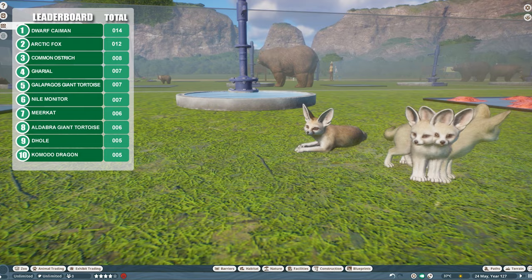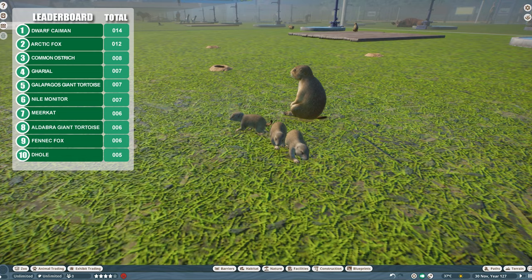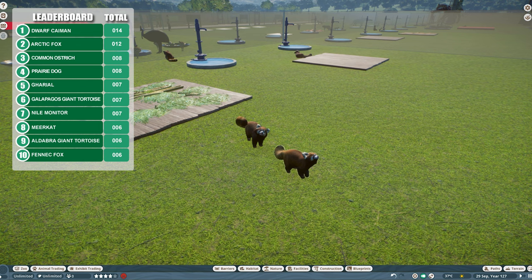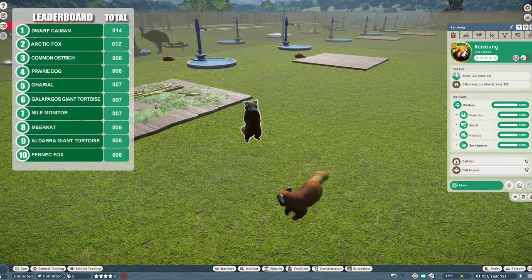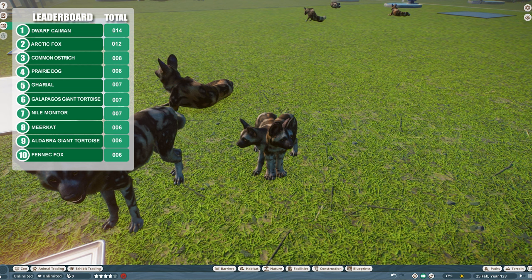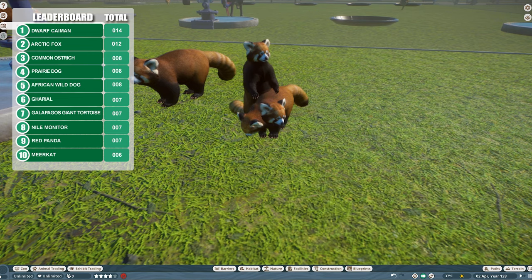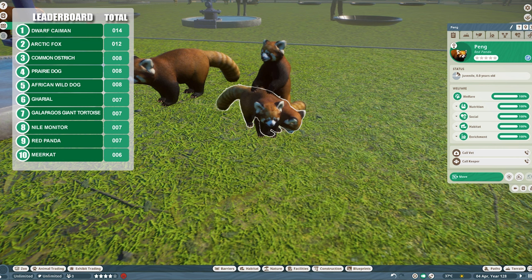Fennec fox has made the leaderboard with their second litter of three little pups, and another four babies for the prairie dogs taking their score to eight. First signs of inbreeding — that is the red panda there taking the initiative. We knew this was going to happen, so red pandas here leading the way. Another litter for the African wild dog — another four, taking their total up to eight offspring. The red panda has had the first inbred offspring in the zoo, which has put them on the leaderboard.